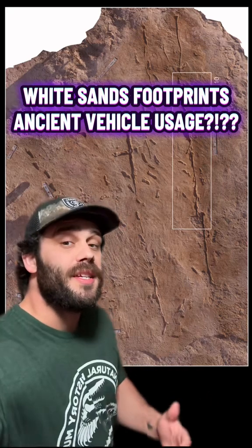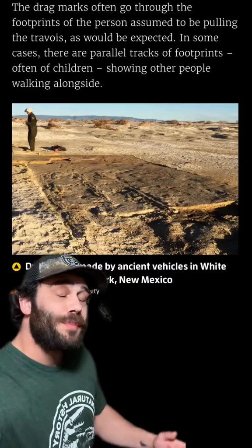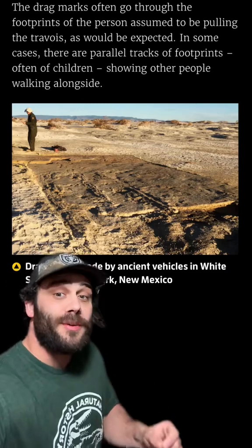A few years ago, the White Sands footprints in New Mexico became famous for showing that people were in the Americas at least 20,000 years ago. And now those ancient footprints may be associated with the most ancient evidence of vehicles being used.